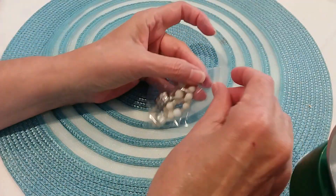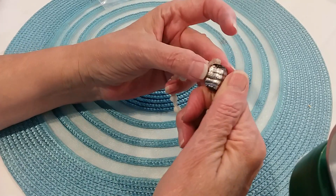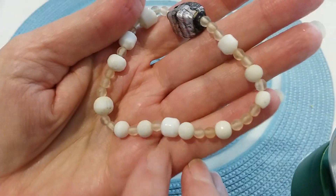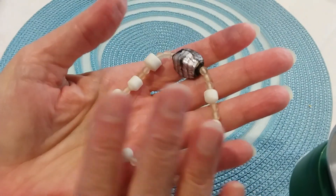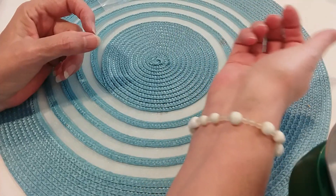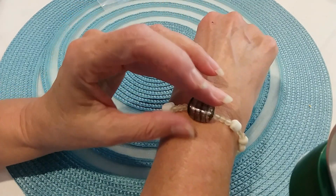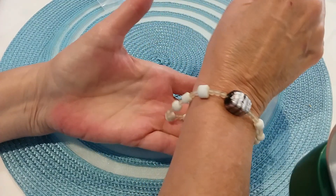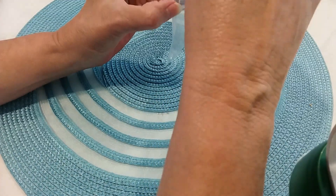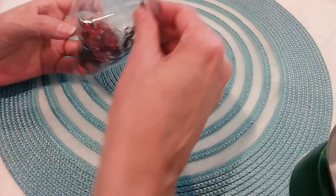The next item is a little stretchy bracelet with a very unusual glass bead — these are either glass or ceramic, but they're cold so they're glass. It's a little loose on me but it's a very pretty bracelet. I think it's very natural looking — kind of beachy, just very nice.